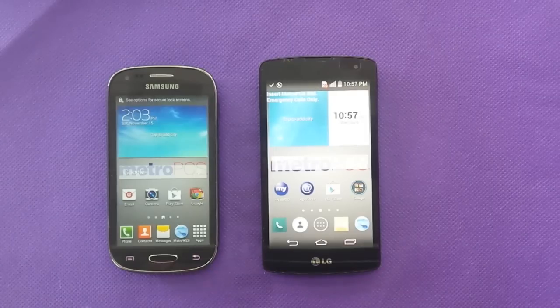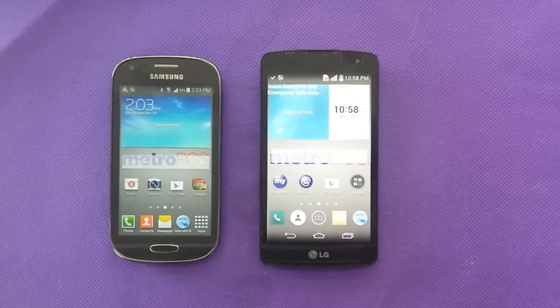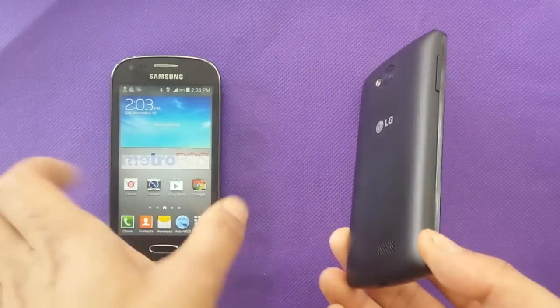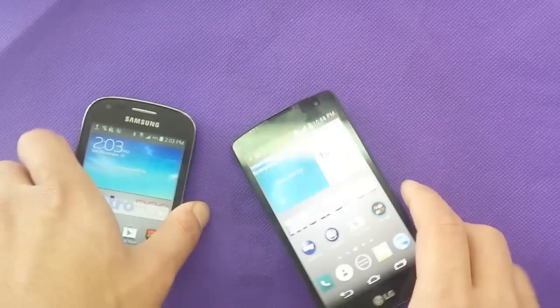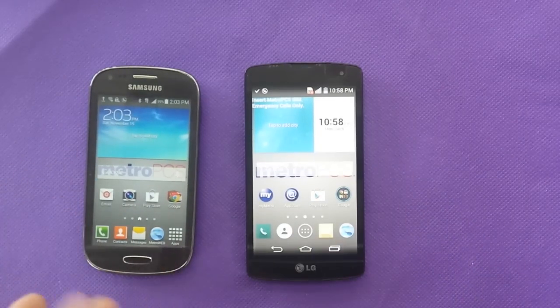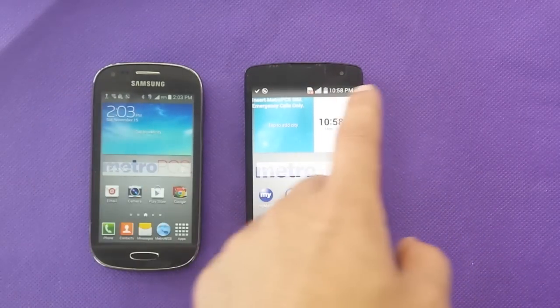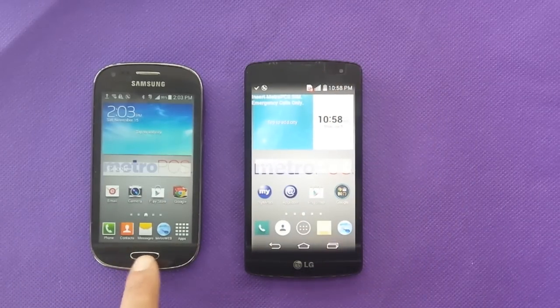The good things about these two phones — both are LTE phones. So no matter what you buy, you're going to get an LTE phone. Both run Android 4.4.2, which is the same software. 5 megapixel camera on both, 720p HD. The flash features are different. The LG camera is different than the Samsung camera. Front camera is VGA on both.